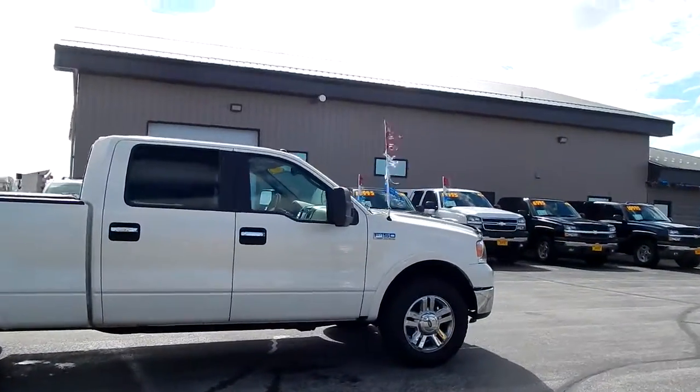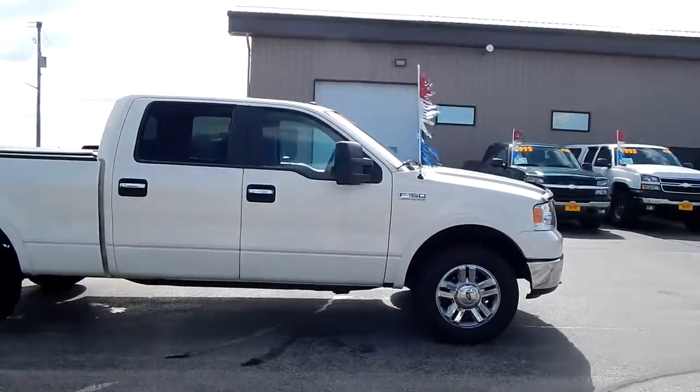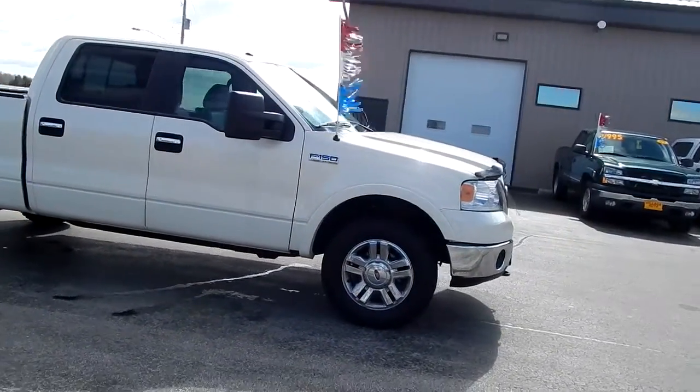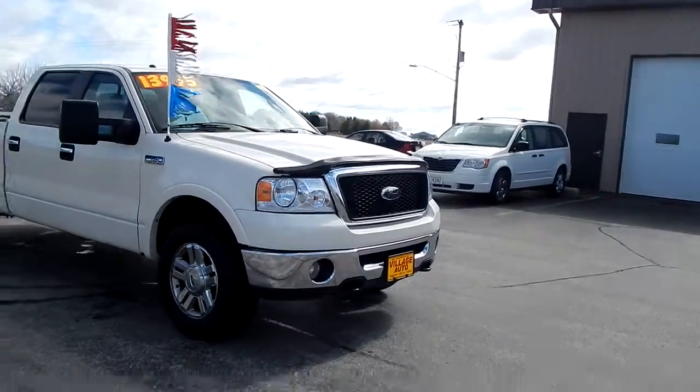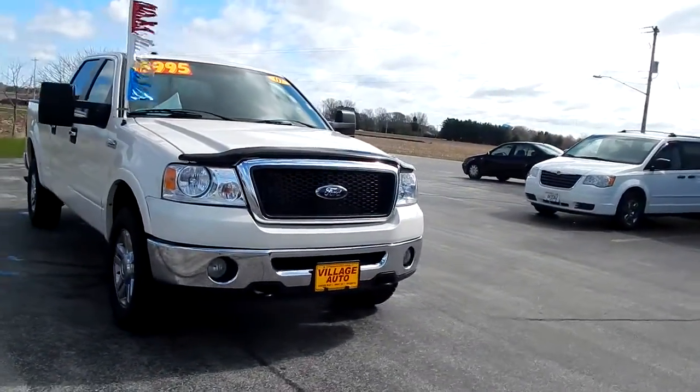Runs and drives great. An incredible value for $13,995 for this 2007 Ford F-150 Lariat. Foglight still works.